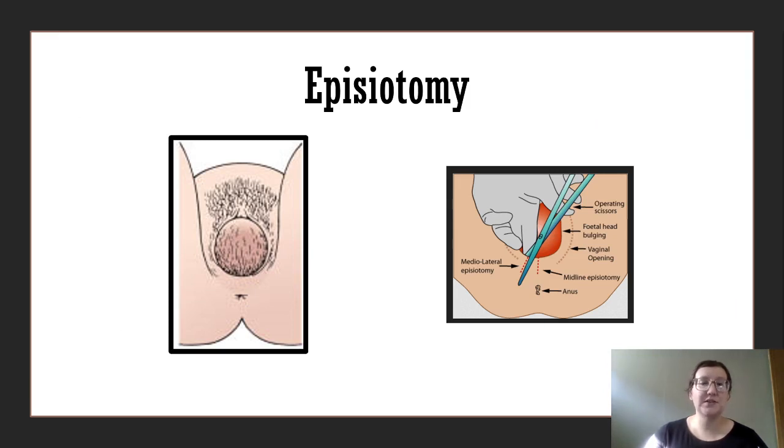If an episiotomy is going to be performed, this is the time when it's going to happen. Here we've got the distended perineum on the left, and the various cuts for an episiotomy on the right. Episiotomy is provider specific — each provider will have their own technique and will decide whether to allow the woman to tear on her own or to aid with an episiotomy.